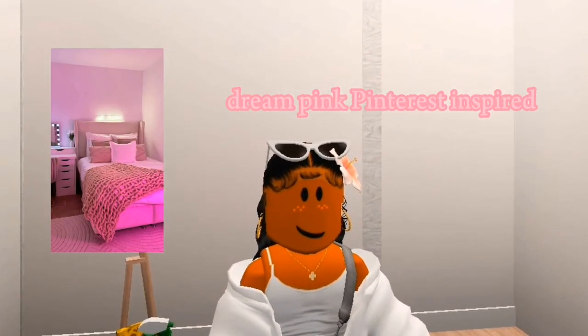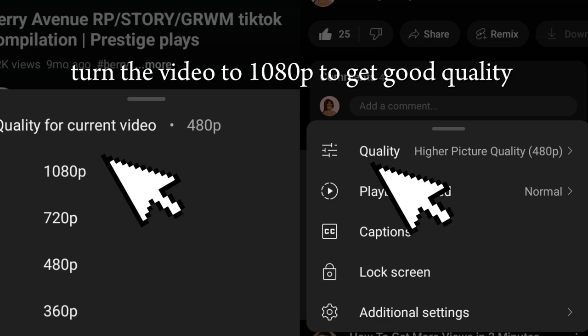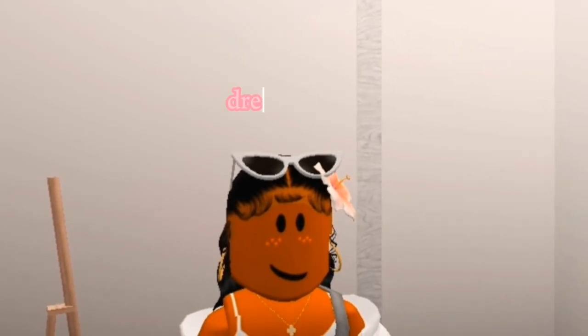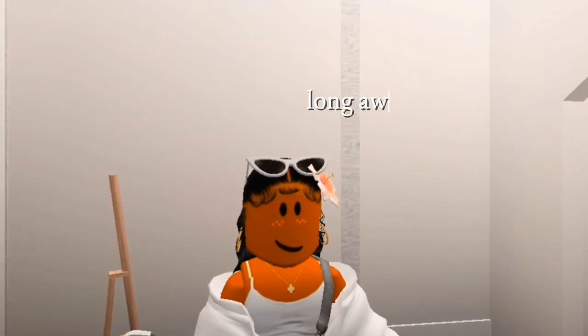I finally have my dream pink Pinterest-inspired room that I've been waiting so long for. Hey cuties, I'm finally here with the long-awaited Bloxburg room tour.